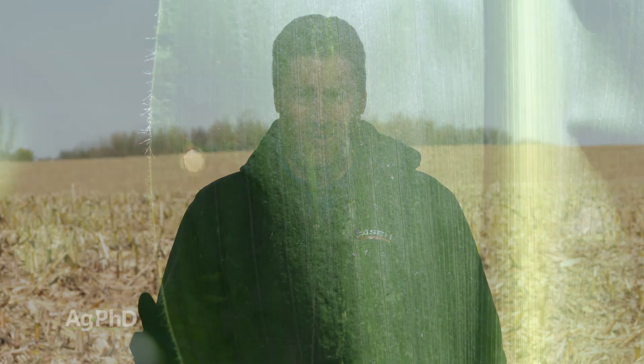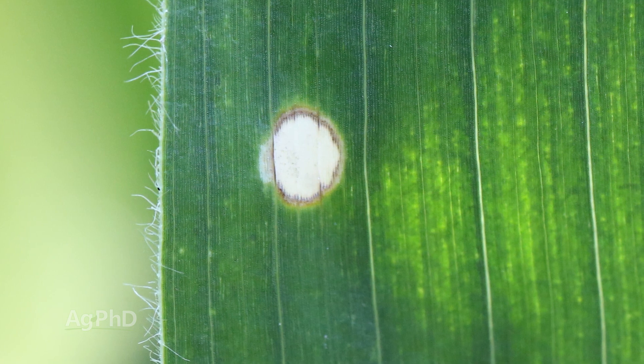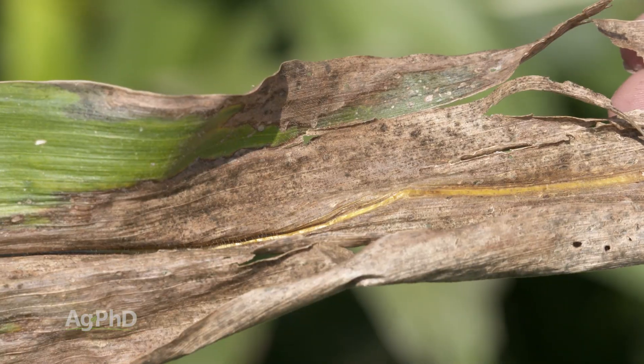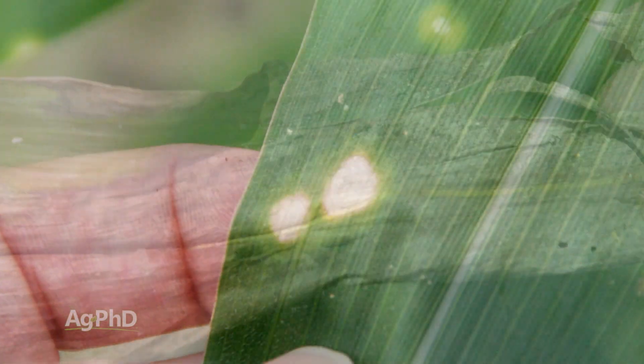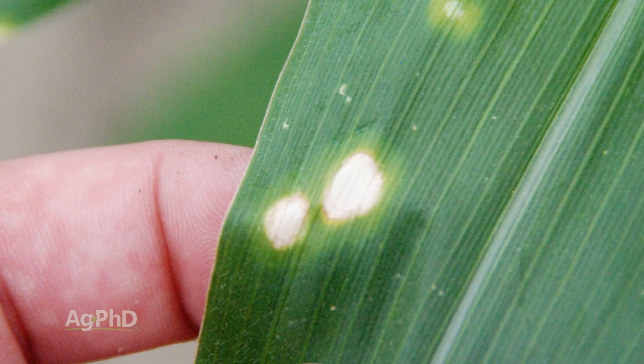Let's talk about another disease that we don't really have a great answer for — it's Holcus leaf spot. If you know much about diseases, you're probably thinking Holcus is not a big deal; we don't hardly ever see that hurt yield. I would agree — in 2019 I can't say I walked a field and said the Holcus is so bad we're going to lose yield. But I did see Holcus in a lot of fields in 2019. It's a bacterial disease; it's not quite to the extent that bacterial leaf streak or Goss's wilt have become, but it is still one you want to watch out for. We do see some differences in hybrid tolerance here, and that's probably your best bet for protecting your fields.